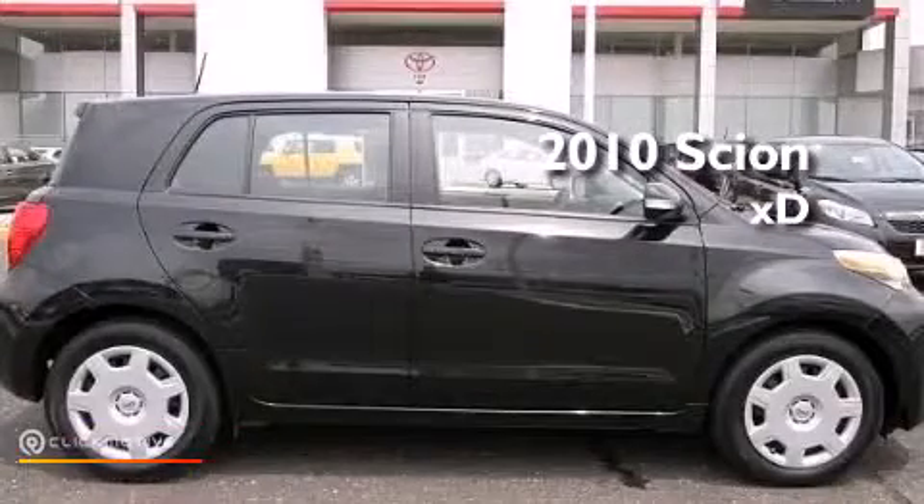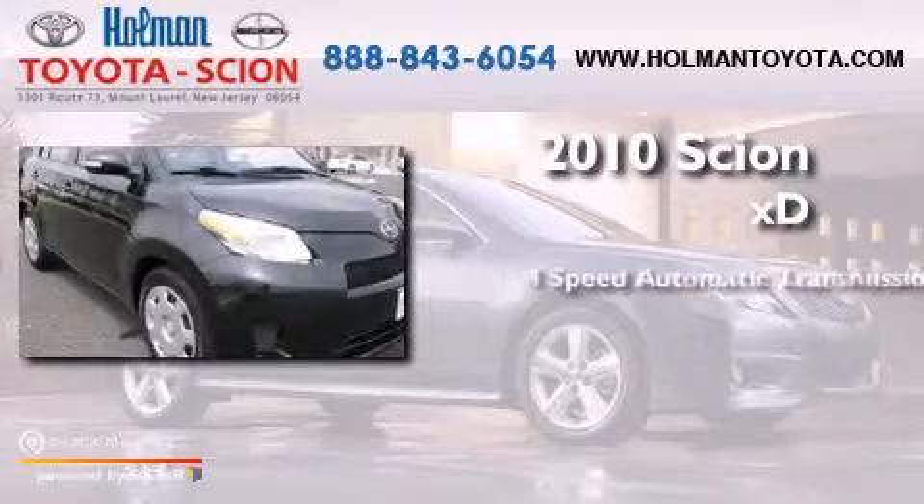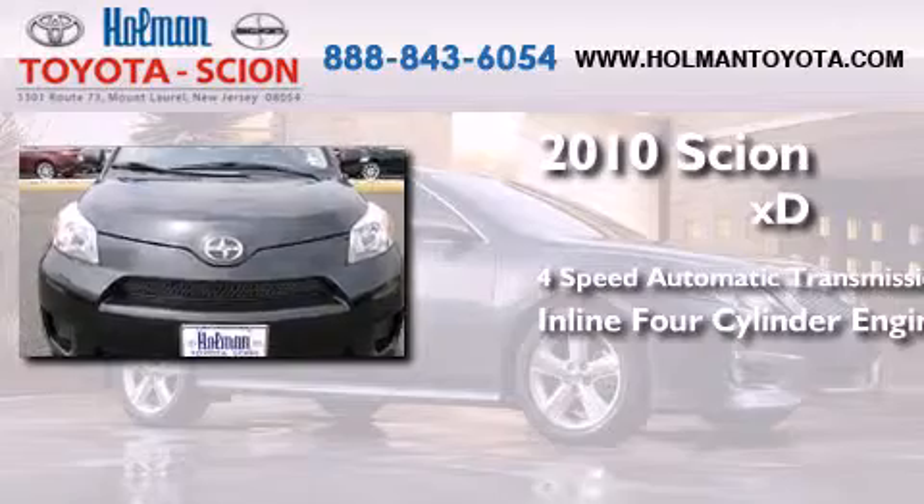This is a 2010 Scion XD. This compact has a four-speed automatic transmission and an inline four-cylinder engine.